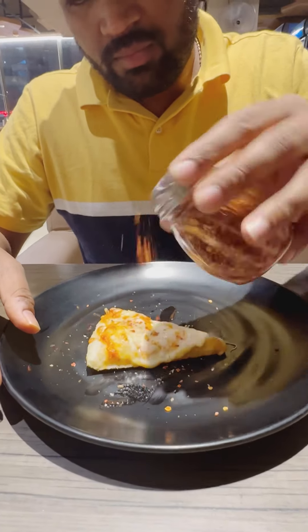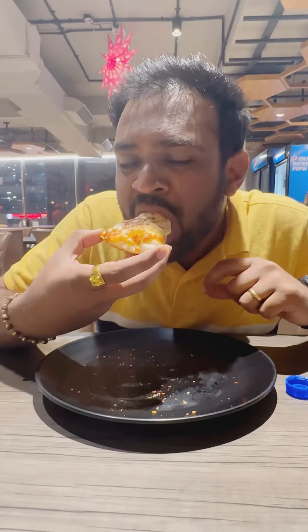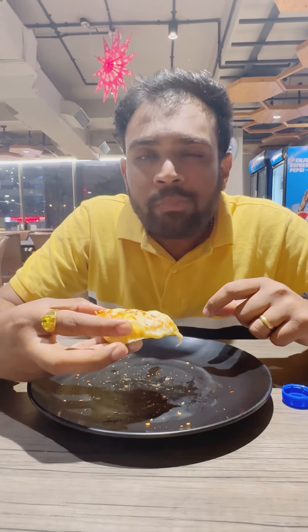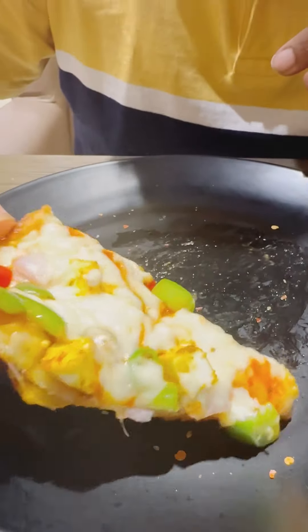Then we got the first pizza — it was a cheese pizza. I added some red pepper and oregano on it and it was so good. Then we got their paneer veggie pizza — it was well cooked, cheesy, and you could taste the sauce.